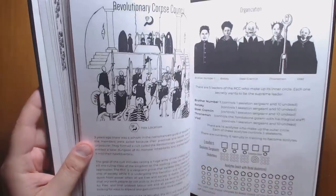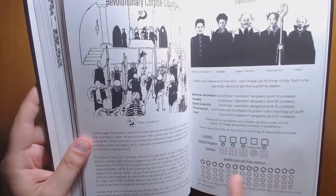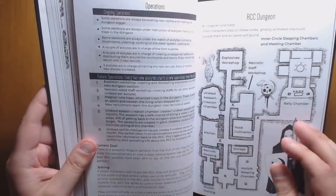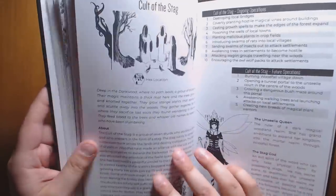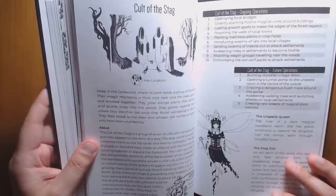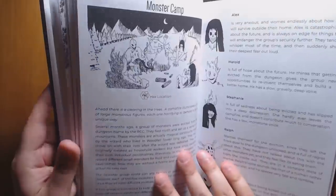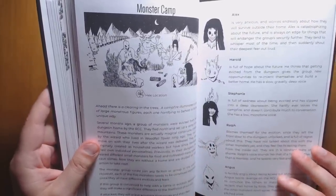There's a really great little system, similar to what I've seen in Fever Swamp, where you can easily track acolytes and skeletons under each figure by crossing off circles — a great little tool. We have their dungeon, some Bog Witches, the Cult of the Stag which is a terrorist environmentalist group that wants to spread the forest everywhere. There's a Soldier Camp who don't like Woodfall, and a Monster Camp, each with different personalities and things you can manipulate to get them on your side.